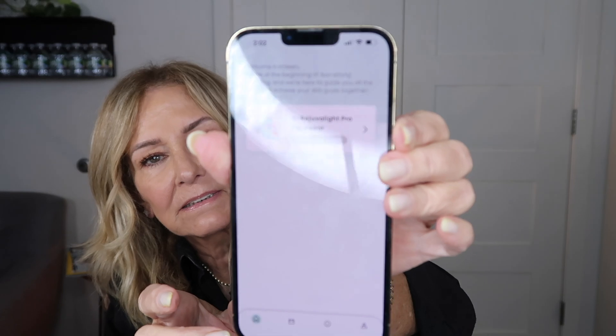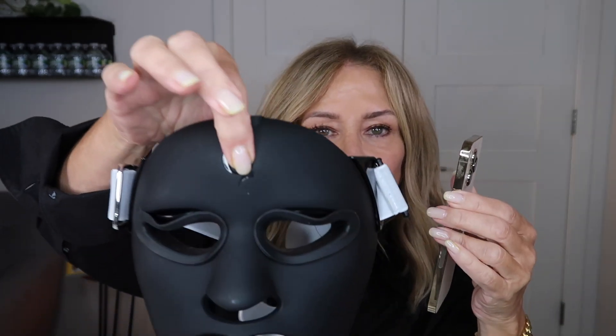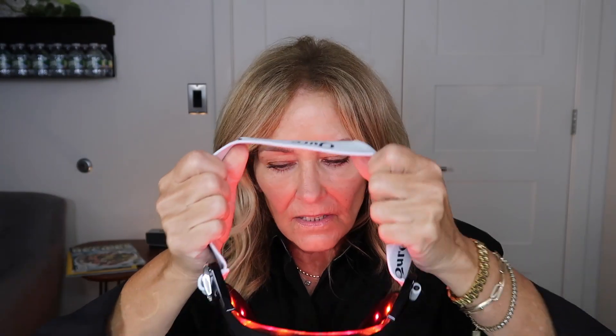It won't turn on without the app. So I go into my phone, open the app — Cute Rejuvenate Face Pro — click on it, connect it using the button, and there you go, it turns on. You can see the red light. You simply put it on at night or in the morning — it only takes three minutes a day.